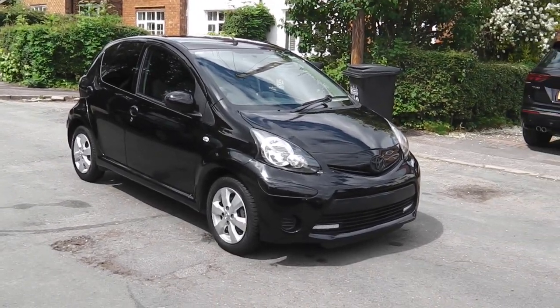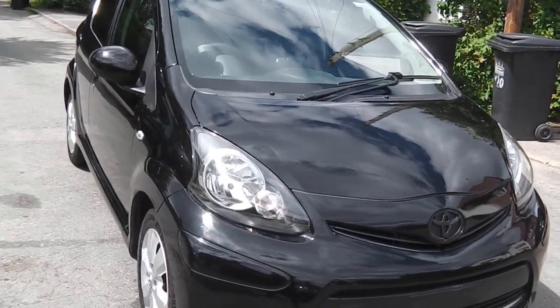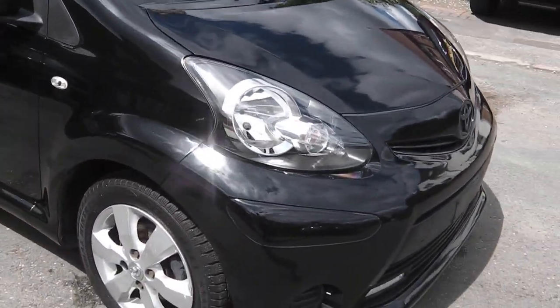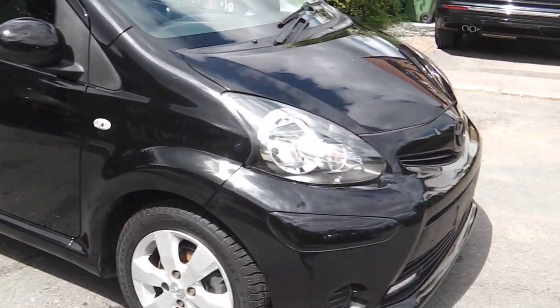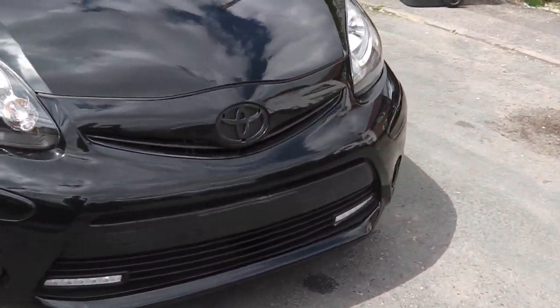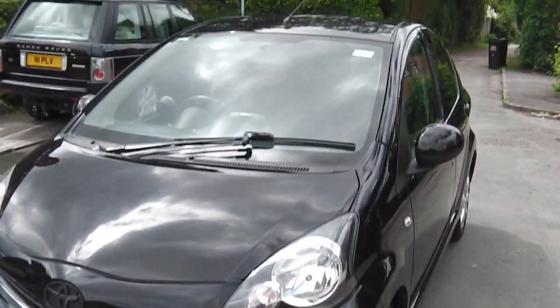Hi, it's Philly. I'm here today to show you my Toyota iGo. It's a 2013 on a 63 plate. So what I'm going to do first, I'm going to take you around the outside of the car, then take you around the inside of the car. Now I'm waiting for a number plate to come and a badge, but bar that the car is ready to go.